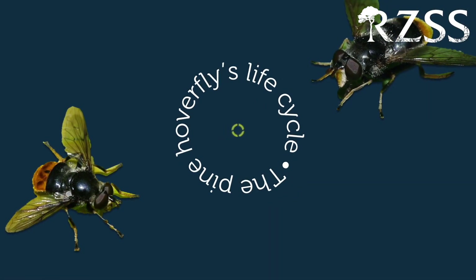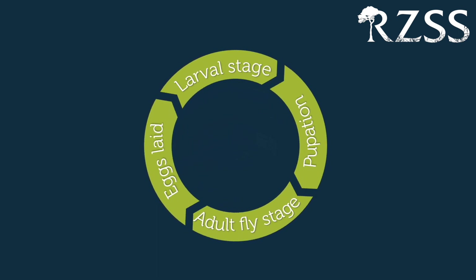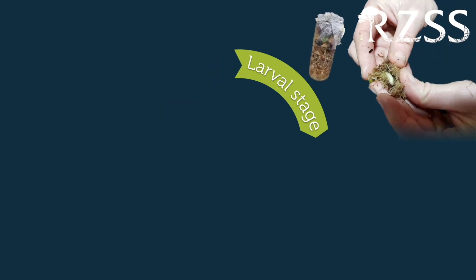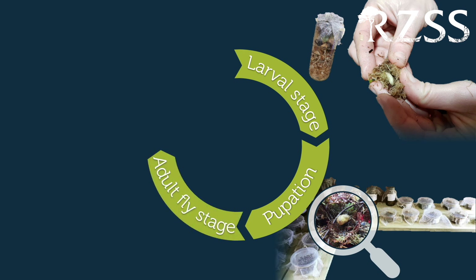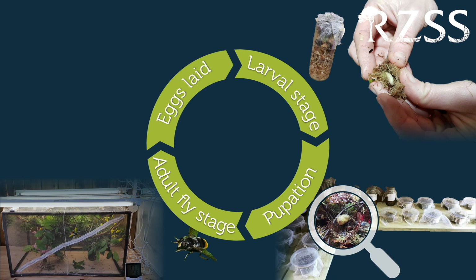But breeding this species in captivity is no picnic. Like many insects, pine hoverflies have several life stages and each stage has its own habitat requirements. We rear our mustachioed larvae in jam jars filled with pine sawdust and water. As the larvae pupate, they move up into moss at the top of the jar, which we take out and put into those empty hummus pots. Once the adult flies emerge, they are transferred into flight cages where hopefully they'll mate, so that the females can lay lots of eggs and we can start all over again and make lots more pine hoverfly.